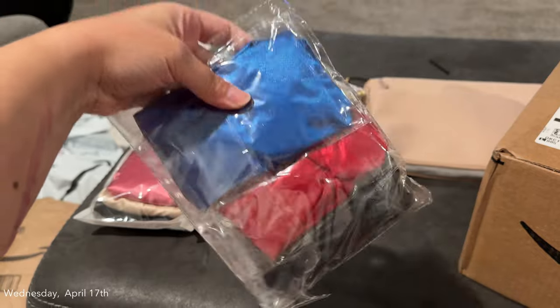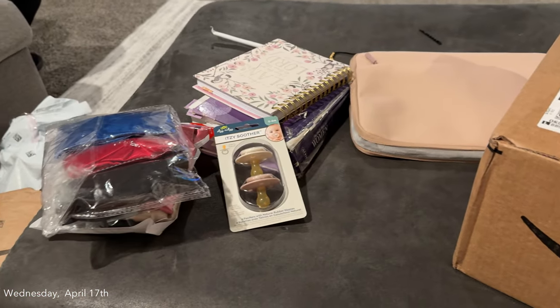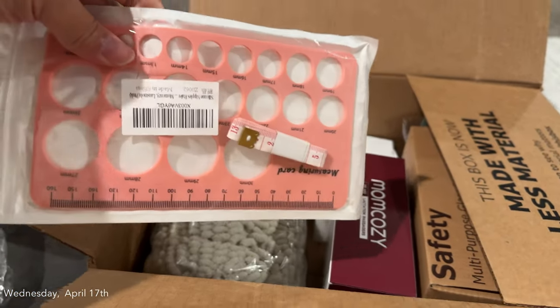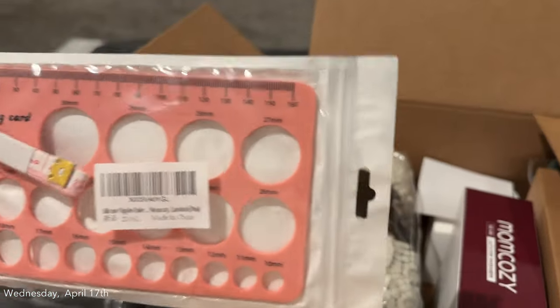And then I got bonnets for Brian, Bryson, and King. Ethan sleeps with a do-rag on, so these are for Brian, Bryson, and King. Now for this box — I got a flange sizing kit.